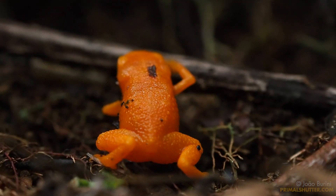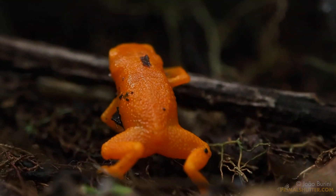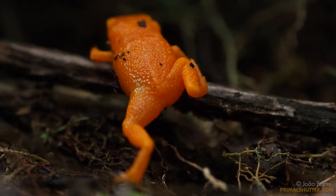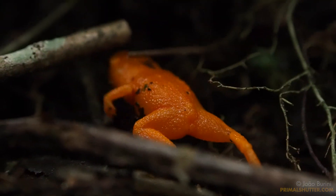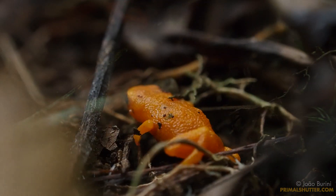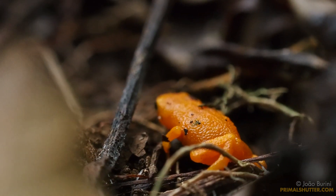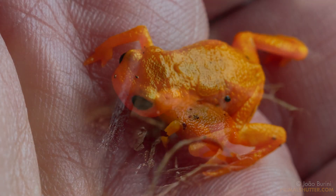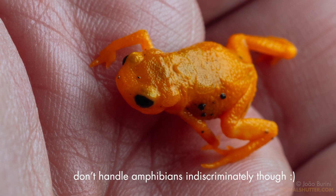The bright orange color they're named after works as a predator deterrent — a defense mechanism called aposematism. It's a visual warning that tells potential predators: leave me alone, I'm toxic. But don't worry, unlike poison dart frogs, there are no cases of human intoxication by one of those. The only risk of touching one is that you could die of cuteness overload.